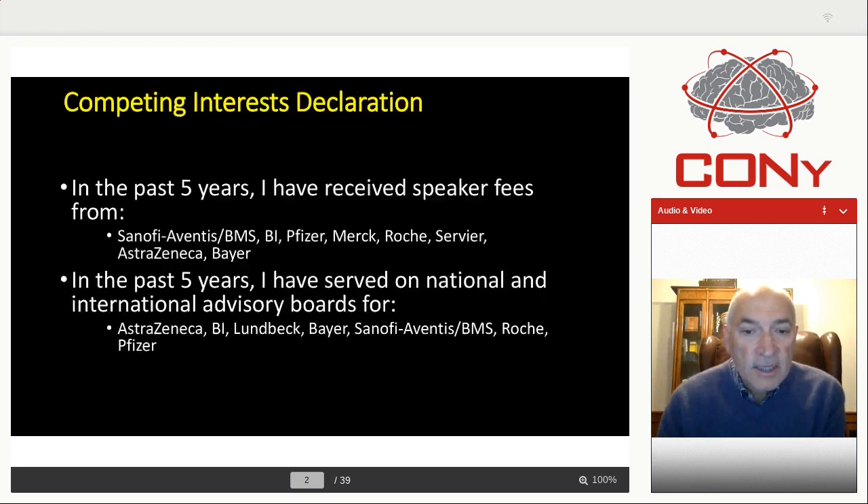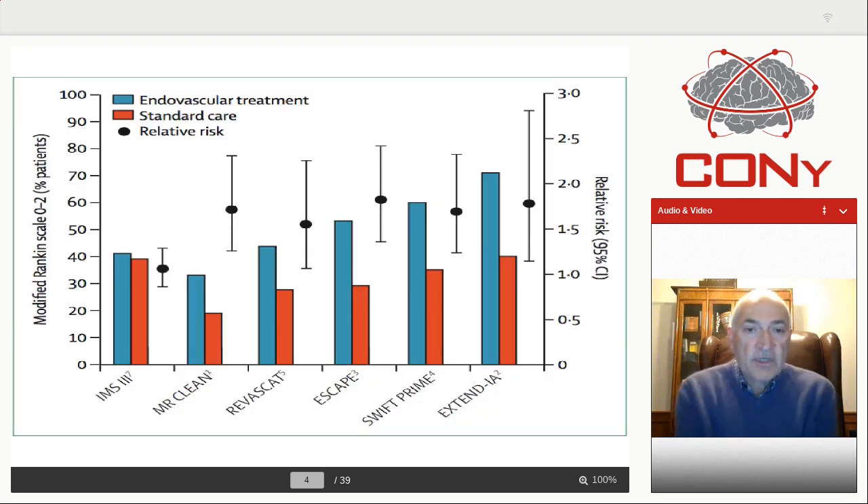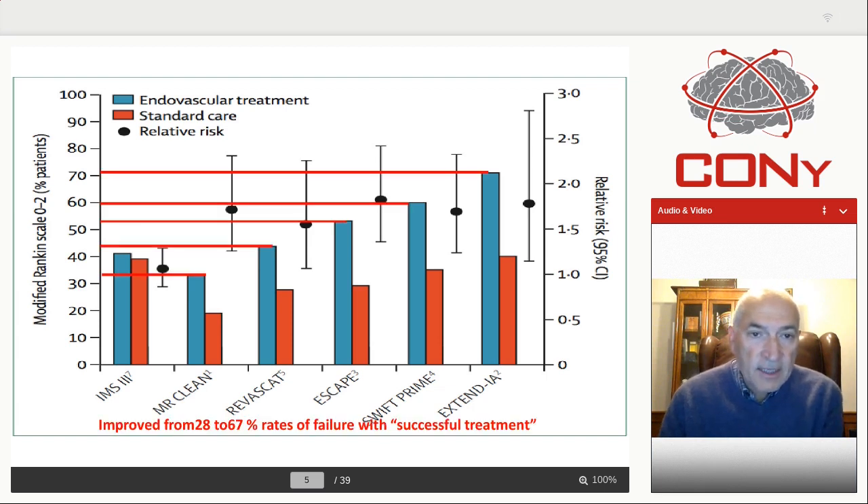If one looks at several studies published in the last decade, starting with Mr. Clean and going through to the most recent one, Extend IA, two things become very apparent. First, as time goes by, our success improves — from about 34% for Mr. Clean with thrombectomy. As you see, success improves from 34% to more than 70%. In fact, patients who were not treated also did much better, and I'll tell you why: because patient selection here was much better, and this patient selection was because of advanced imaging.